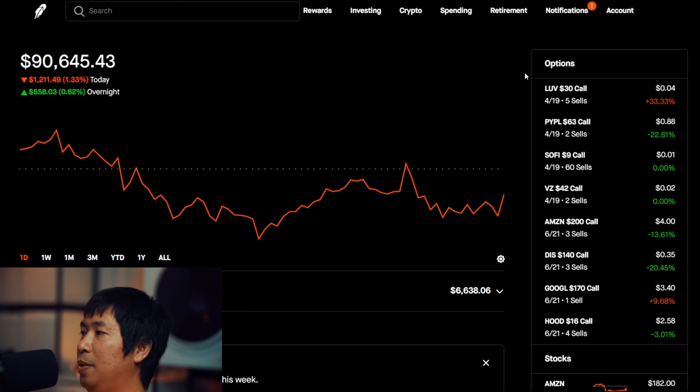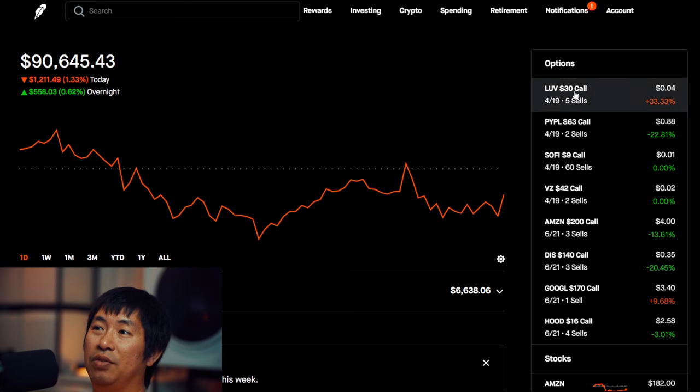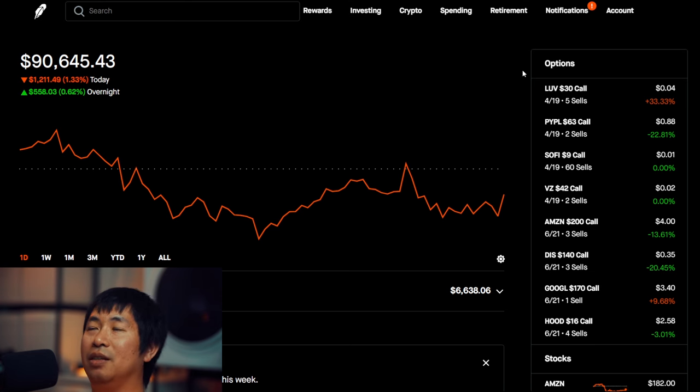All right, that's pretty much it for this video. We're going to see what happens in two days when all of these expire, and then I'll have to decide what I'm going to do next. Most likely, I'm going to sell some more covered calls. I just have to decide what strike price I want. Thank you so much for watching. Please like and subscribe if you haven't already, and I'll see you guys in my next video.